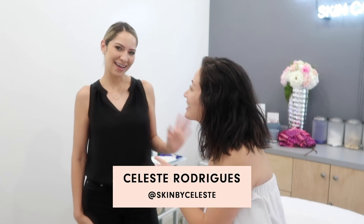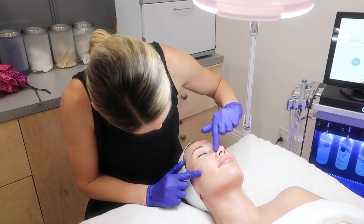Everyone, this is Celeste Rodriguez — Skin Care by Celeste. What are we doing today? We're going to go over your skin and see what's best for you, but essentially we're going to be doing a HydraFacial and then customize it to your skin. You guys have seen that we've done a HydraFacial before and I really liked it, so I'm really excited to get another one.